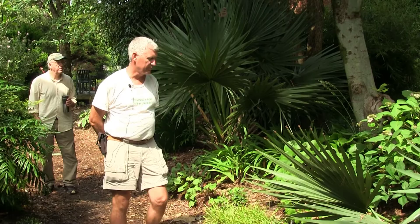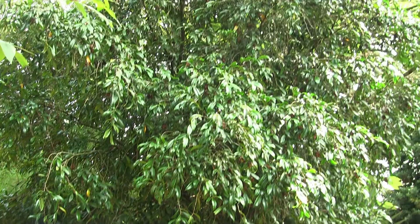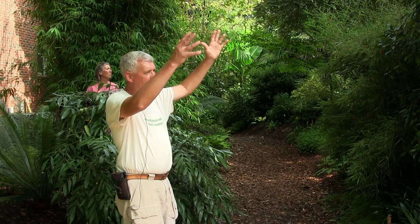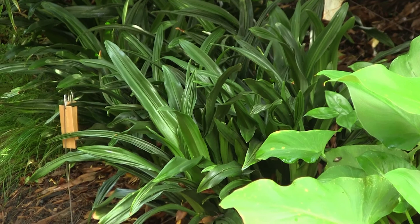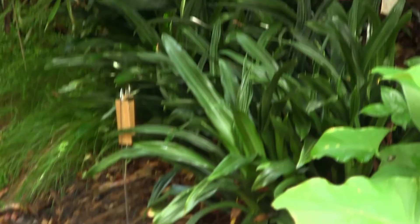We haven't even talked about camellias and azaleas, which have been all through the gardens. There are some really amazing camellias — this is one of the corkscrew camellias. And another Japanese plant we haven't talked about are the Rohdea, or sacred lilies. These are basically evergreen hostas. They come in green, variegated, and twisty forms. They do the same thing a hosta would do in the garden, except they have bright red fruit all winter on little stalks, which is amazing. And they are completely evergreen.